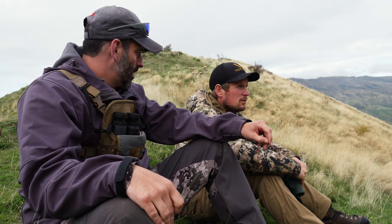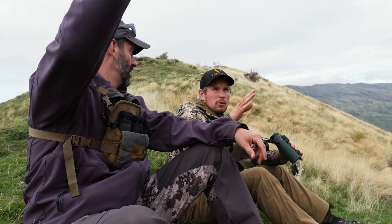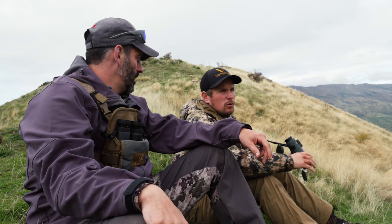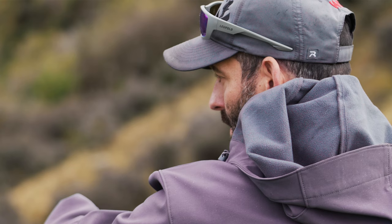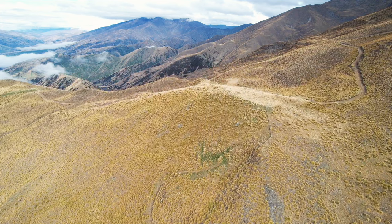What we'll do is probably go around this mountain range, see if we can't find anything else. And if we can't, we'll go down and have a closer look. We'll probably just go further up this ridge, go to a few glassing points, have a look around. And if we find something we want to go after, then we'll stalk it from there.